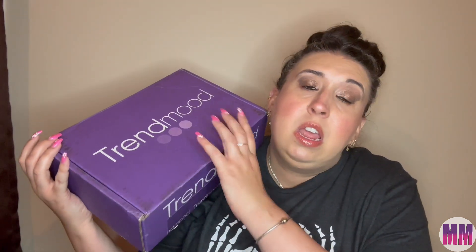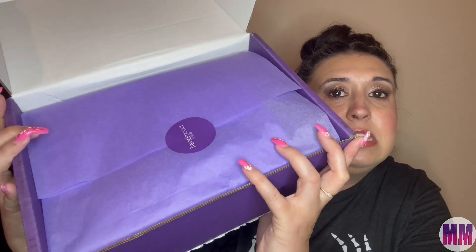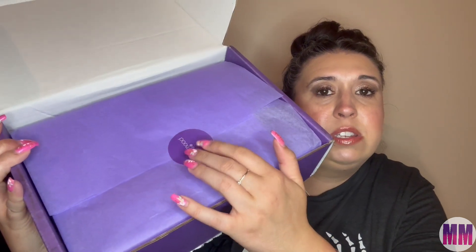Before I open this, it's supposed to be chock full of beauty and skincare products. When I first open it, it's nicely packaged with their little Trend Mood sticker, and I love purple — purple is my favorite.